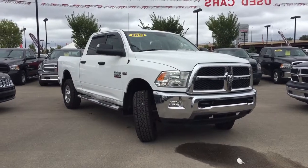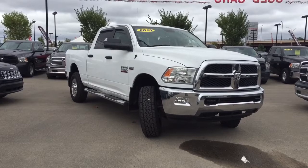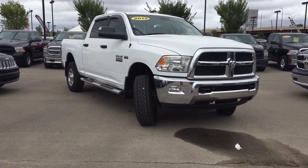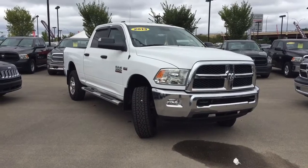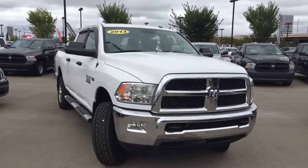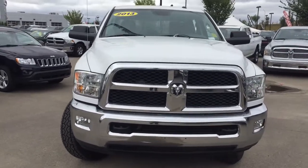Hello and welcome to Crosstown Auto Center. My name is Bebe and today I will be taking you around this 2013 Ram 3500 SLT Crew Cab 4x4 in a bright white clear coat. Under the hood we have the 5.7 liter V8 Hemi coupled with a six-speed automatic transmission.